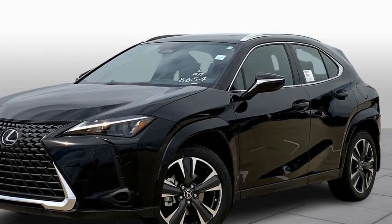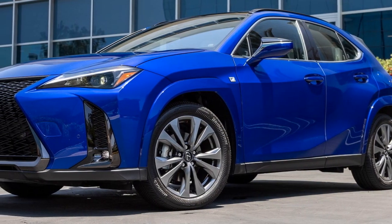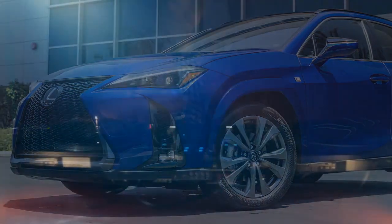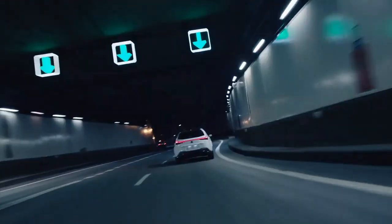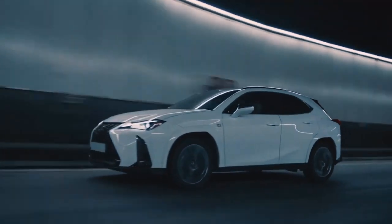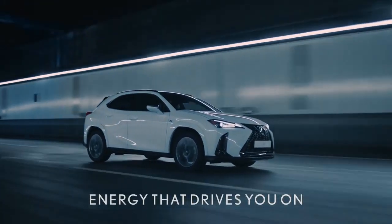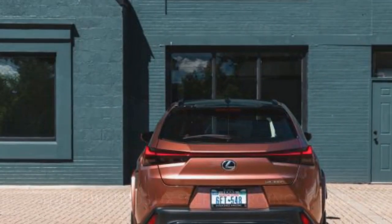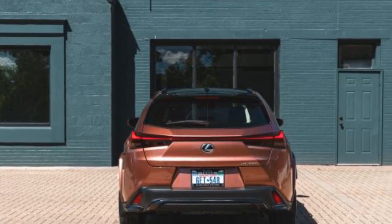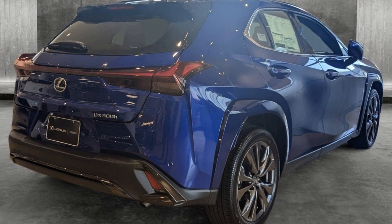It also incorporates fake engine noises that we found to be silly, as the engine sounds and simulated shifts don't correspond to what's actually going on under the hood. The F-Sport package doesn't include any changes to the wheel and tire package, so the performance uptick at the track isn't noticeable over the standard model. In our tests, the F-Sport Handling actually underperformed the non-F-Sport 2024 model, recording 0.79G on the skid pad and stopping from 70 miles per hour in 185 feet.